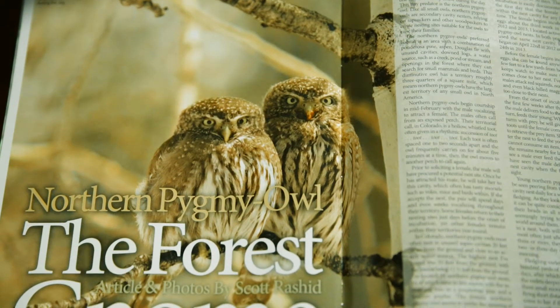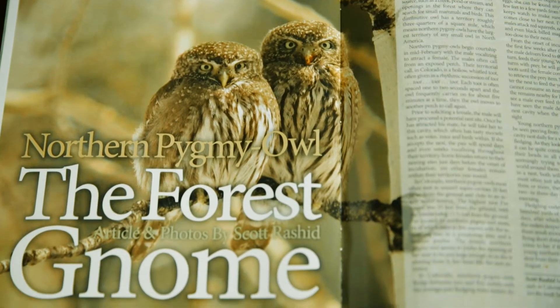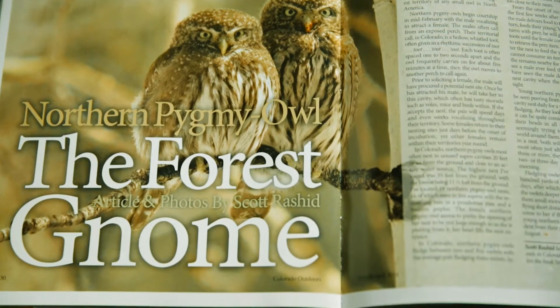I'm Scott Rashid, director of the Colorado Avian Research and Rehabilitation Institute. One of the things I really enjoy doing is studying northern pygmy owls. I've been researching northern pygmy owls since 1998, and I specialize in an area on the north side of Rocky Mountain National Park.